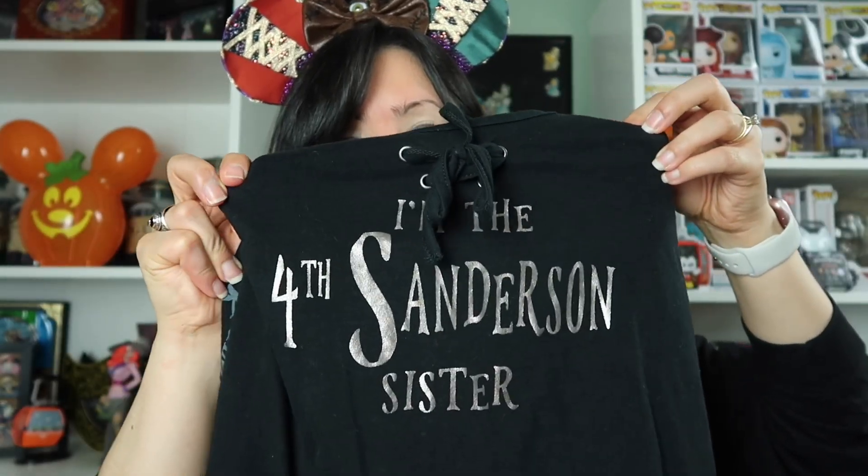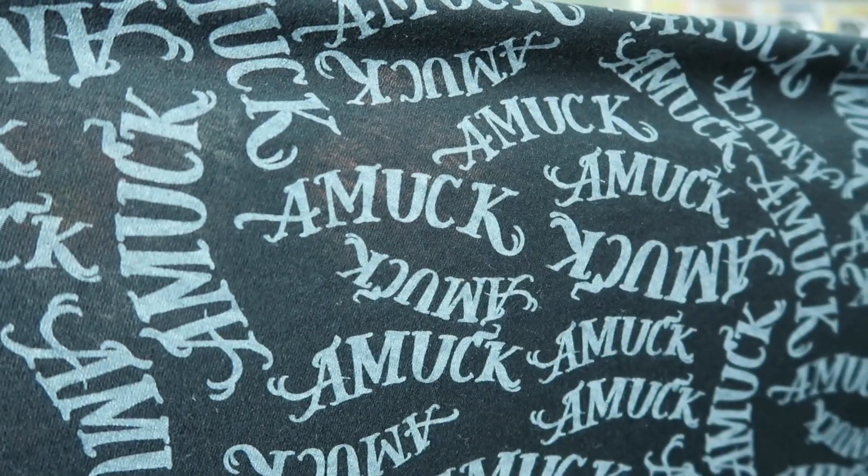The first thing I'm going to show you is this shirt. It's a tank top that I got at Spirit Halloween and it says 'I am the fourth Sanderson Sister.' It's a tank top but it also has a cape attached to it. I actually wore this to Disney World last year during Mickey's Not So Scary Halloween Party and I thought it was super fun to wear.